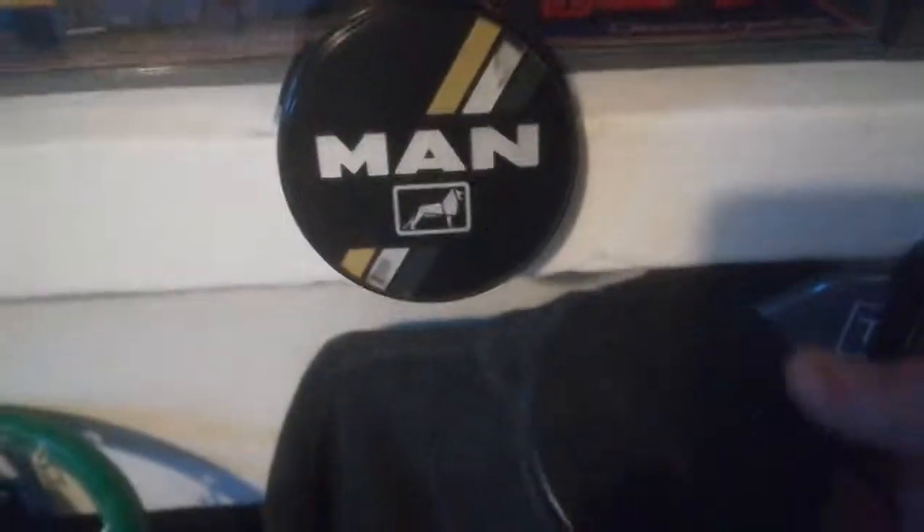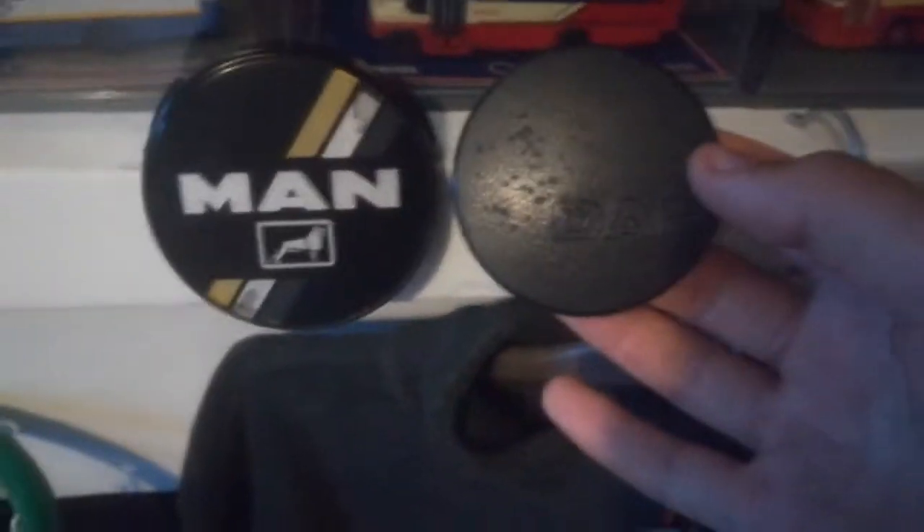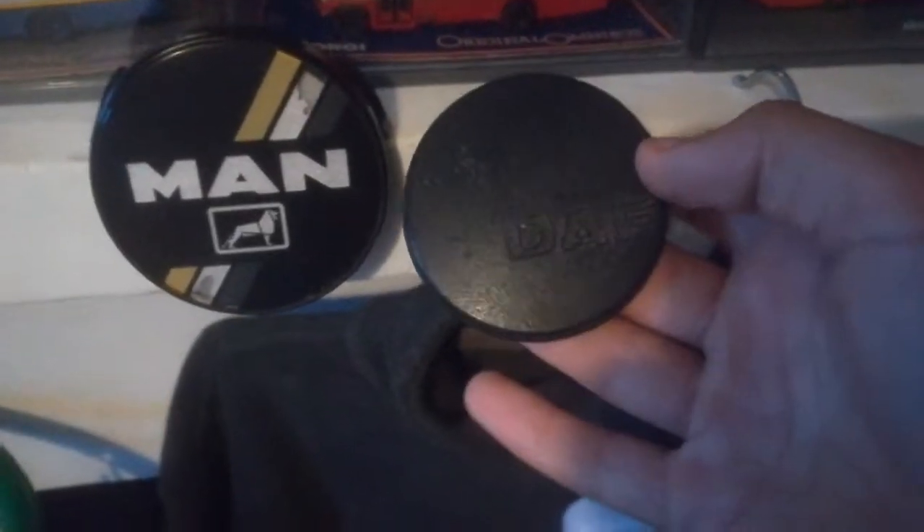I've also got a DAF badge which is very similar — slightly smaller — also believed to be from the centre of a steering wheel.